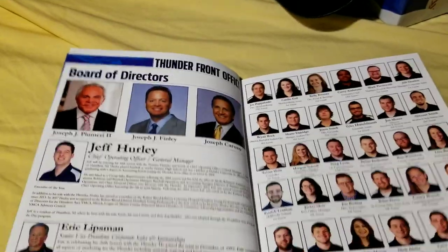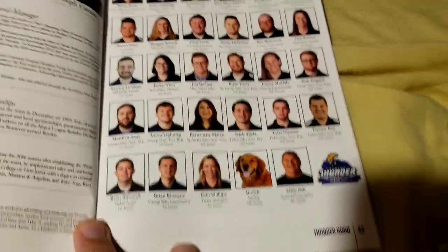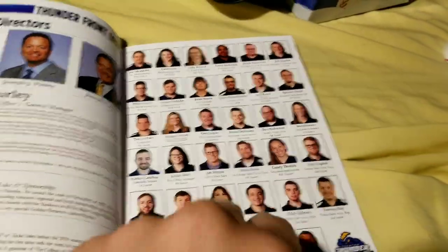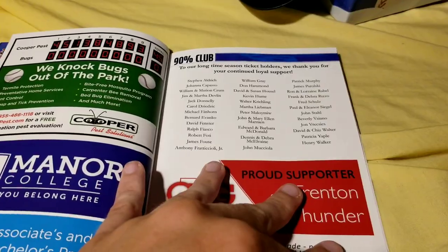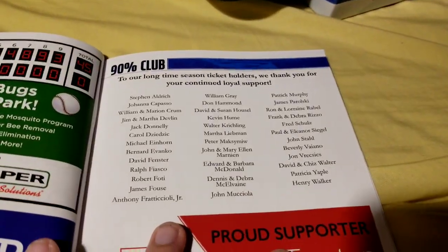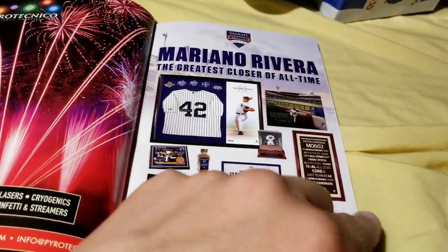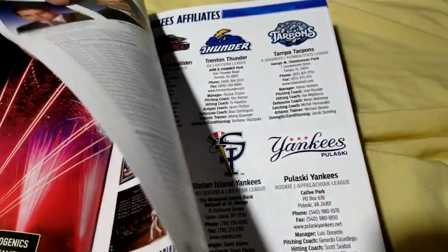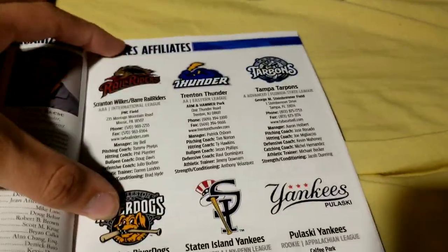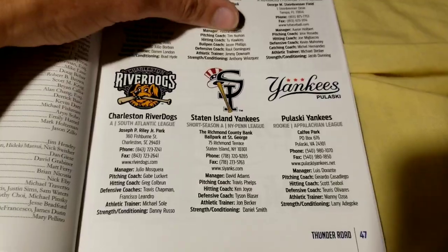Front office people, including the dog apparently — dog does the hardest work. Season ticket holders. Ad for Steiner Sports collectibles. Yankees affiliates — you have Scranton, Trenton, Tampa, Charleston, Staten Island, Pulaski.